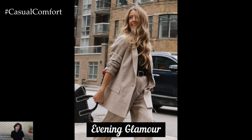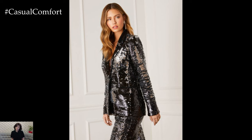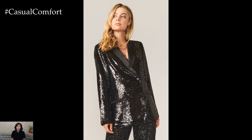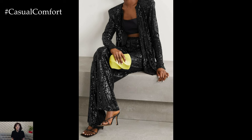Evening Glamour: Elevate your evening attire with a chic summer blazer. Pair a sleek, fitted blazer with a slip dress or a tailored jumpsuit for a sophisticated and modern look. Choose blazers with unique details such as satin lapels, bold buttons, or metallic finishes to add an element of glamour. High heels and statement accessories, like a chunky necklace or oversized earrings, can complete the outfit, making it perfect for dinner dates, evening events, or cocktail parties. The blazer adds a layer of elegance and can also provide warmth during cooler summer nights.